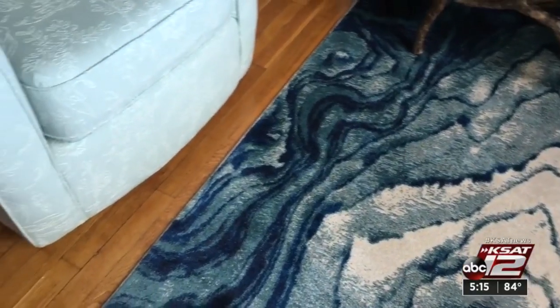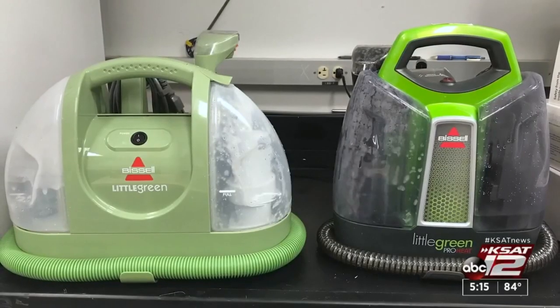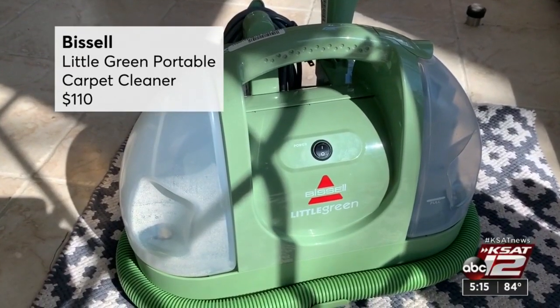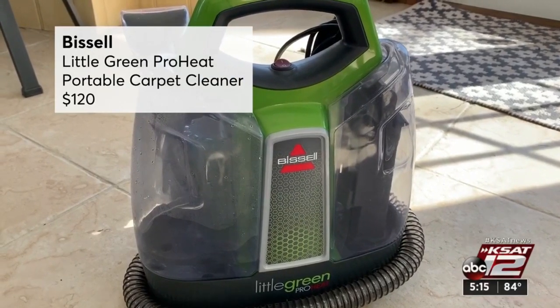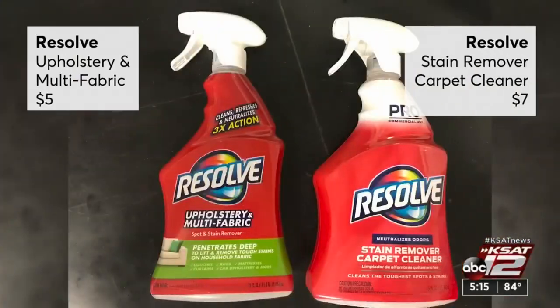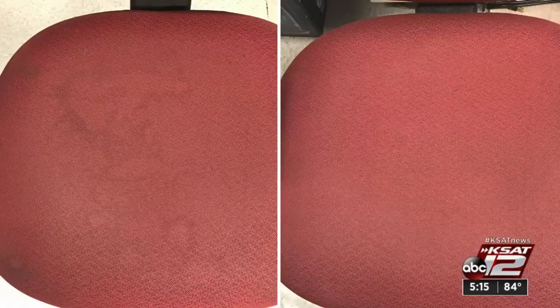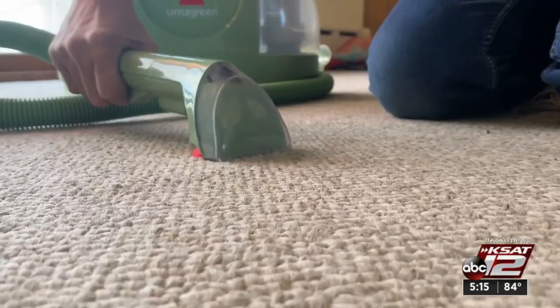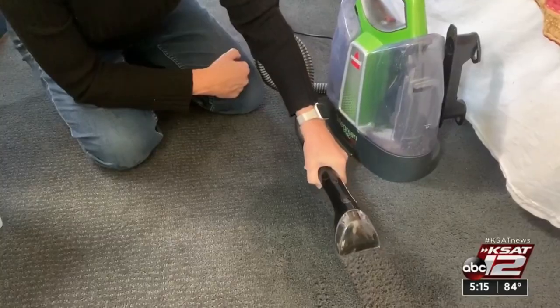Want to spot clean area rugs and upholstery? Consumer Reports tested two portables made by Bissell: the Little Green Portable Carpet Cleaner and the Little Green ProHeat version, which includes a stairs tool. They compared the machines to two Resolve Fabric Cleaning Sprays. Testers spot cleaned stains on chairs, carpet, and car upholstery, and used them on eight tough stains. In the end, both Bissell models did a better job than the Resolve Sprays. But keep in mind that in many cases, a clean spot will stand out if you don't clean the entire surface, and these machines made it easier to do that.